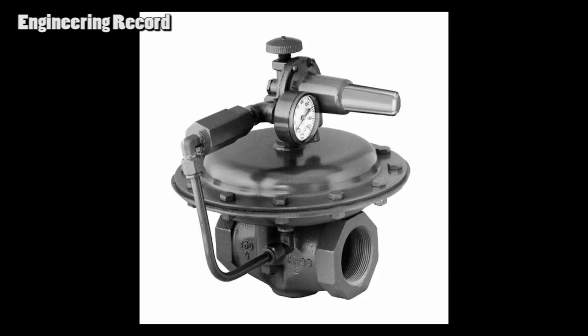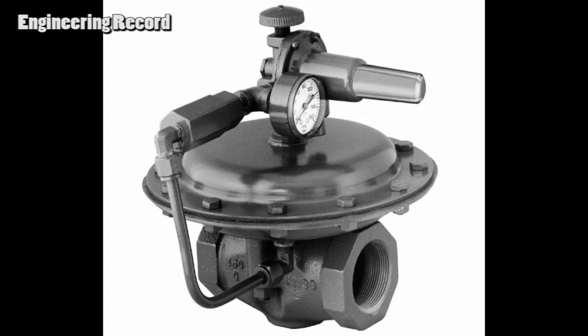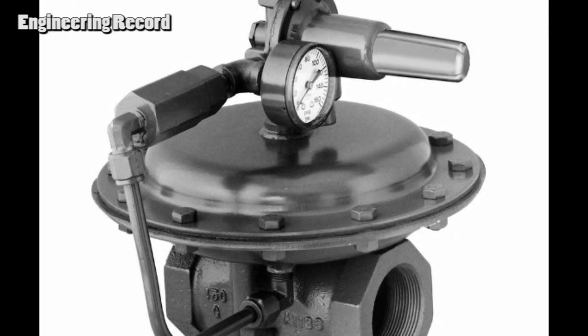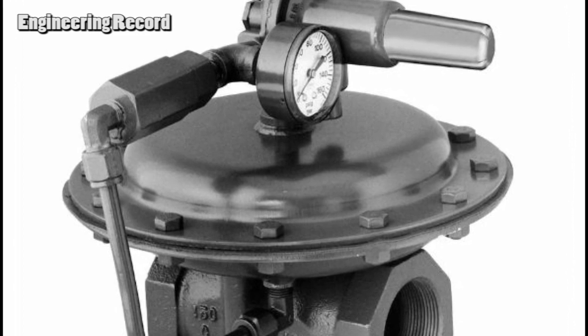Pressure relief valve versus pressure regulator valve. In the engineering world, there is an important role for PRV — both pressure relief valve and pressure regulator valve.